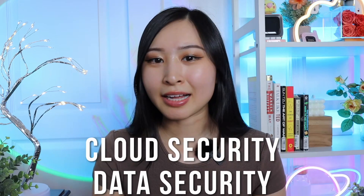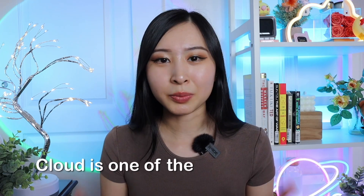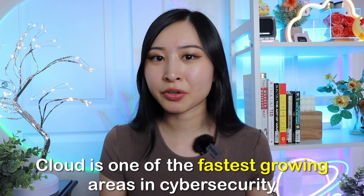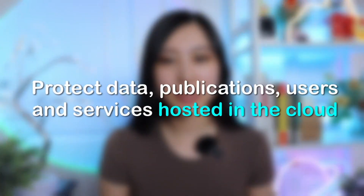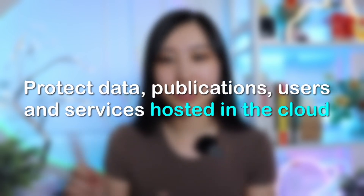Skill number three is cloud security and data security. Cloud is one of the fastest growing areas in cybersecurity, and there's a lot of hiring going on in the cloud space. The main goal of cloud security is to protect data, applications, users, and services hosted in the cloud — Microsoft Azure, Google Cloud Platform, AWS, and all the cloud providers out there.